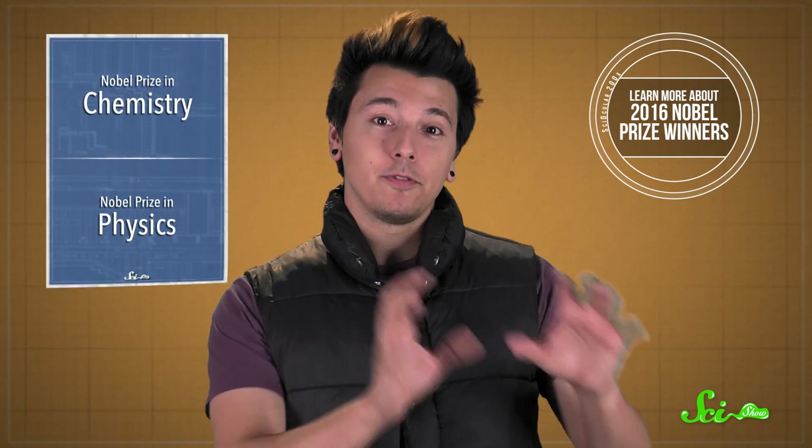It's that time of the year again. Around October, the Nobel Prize winners are announced, and a few scientists around the world are specially honored for their discoveries. Olivia talked about the Physiology or Medicine Prize last week, and now it's chemistry and physics's turn.